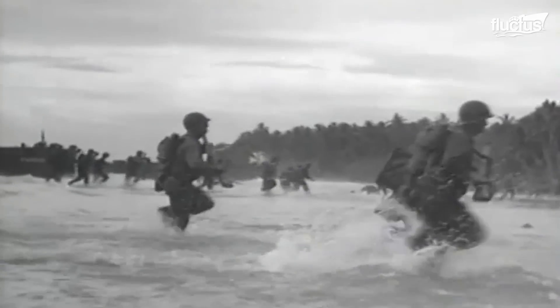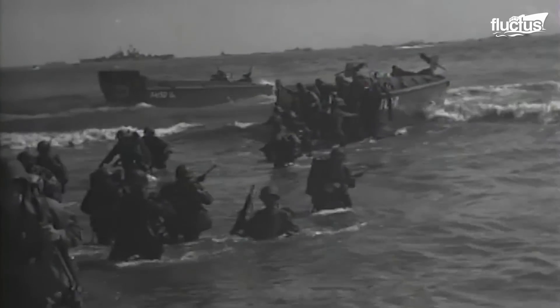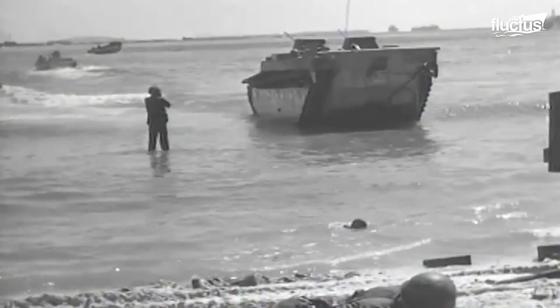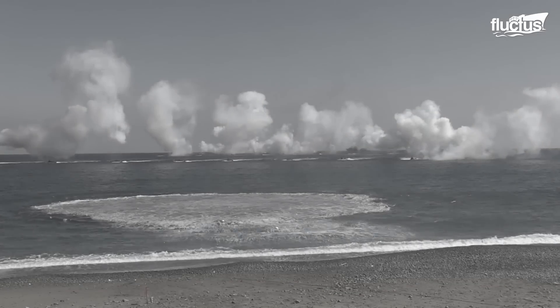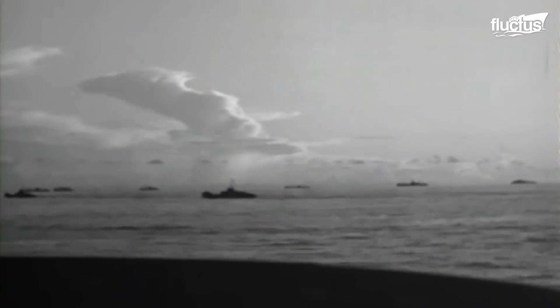After the disastrous amphibious landings at Gallipoli during World War I, militaries worldwide realized that amphibious operations required speed and protection for their troops. During World War II, these lessons were taken into consideration. Landing vehicle tracked was developed, including the LVT-2 Water Buffalo and the LVT-4. Amphibious landings were still difficult to undertake and required good planning and coordination, as well as excellent command and control across a wide front.